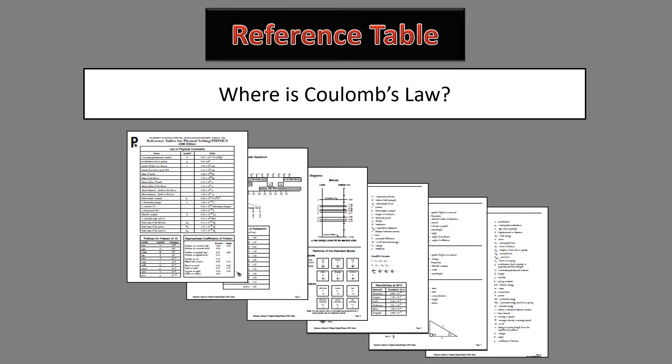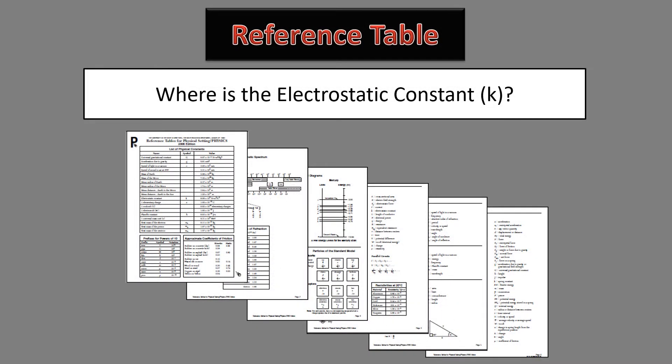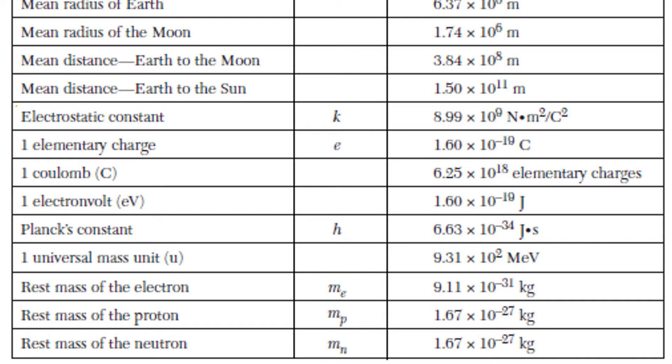So where is Coulomb's law? Do we have to memorize it? No. It is on page 4 of the reference table, right underneath where we wrote Q equals NE. And where is the electrostatic constant K? Do we have to memorize that number? No. The electrostatic constant is also on the front page, a couple rows above the gravitational constant G. The units are Newton meters squared per Coulomb squared, so that when we do the equation, we are left with Newtons for the force.